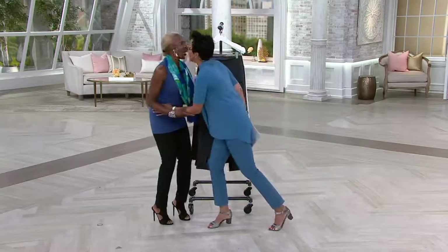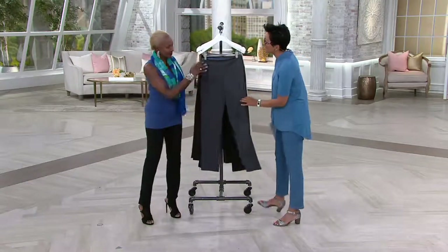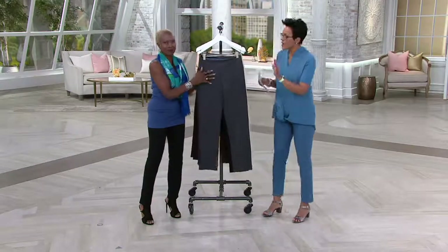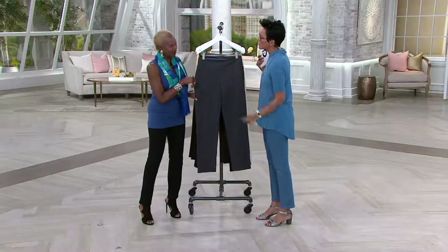Good morning, honey. Good morning and thank you for this. Thank you because you brought it to us in regular, tall, and petite, which we love. Tell us a little bit about your iconic pant and then we'll go through colors.